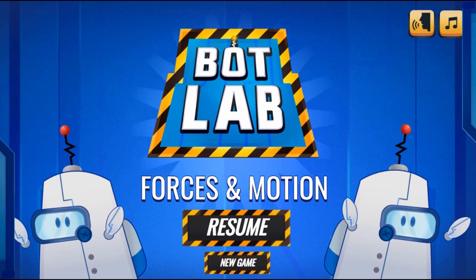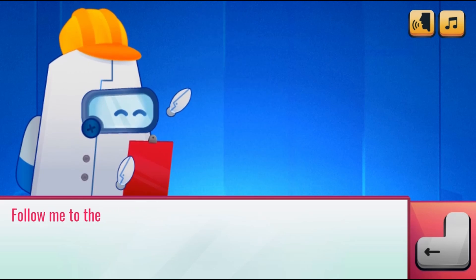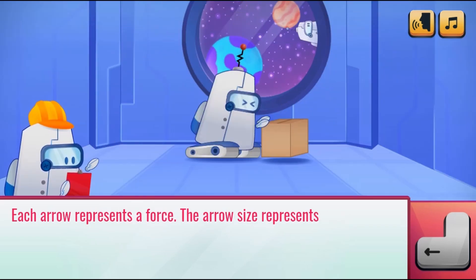Legends of Learning presents The Bot Lab Forces and Motion Game. This is a science game that makes learning about forces and motion fun and easy to understand.